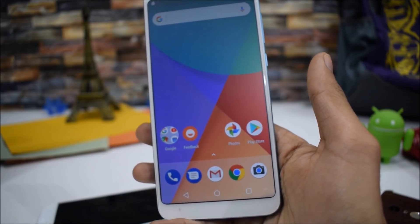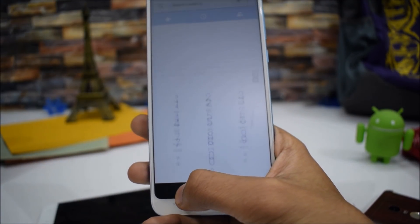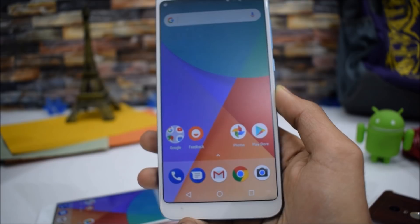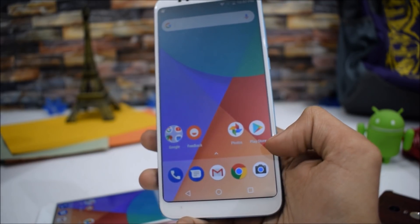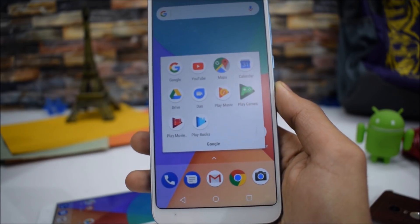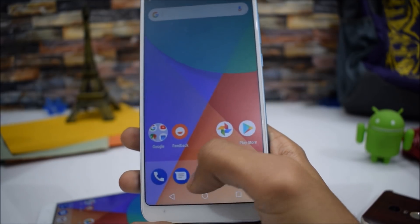Let's take a look at all the applications you get with the Android One Redmi Note 5 firmware. First, we have the stock Google Pixel-like dialer, then the Messenger application. All the Google applications come pre-installed — Gmail, Chrome, Play Store, Google Photos, YouTube, Maps, Calendar, Drive, Duo, Play Music, Play Games, Play Movies, and Play Books.